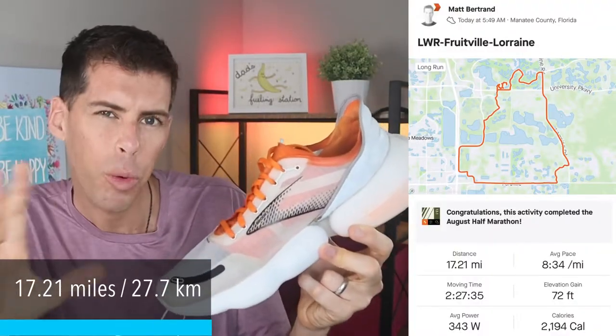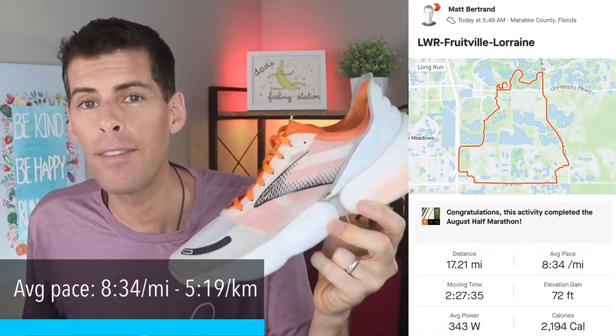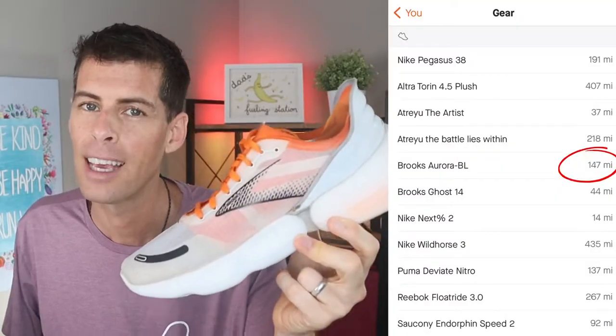Welcome back to the channel. It doesn't seem that long since I did the first impressions video of the Brooks Aurora BL, but today I just knocked out a long run — 17.2 miles, which is about 27.6 kilometers at an average pace of 8:34 a mile, which is 5:19 a kilometer. With that long run, my total in the Brooks Aurora BL comes to 147 miles, which means I've put enough miles in this shoe to give you my full review.